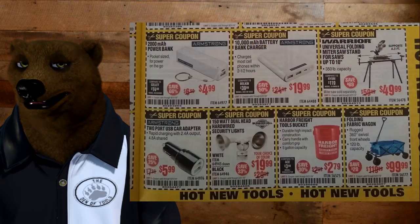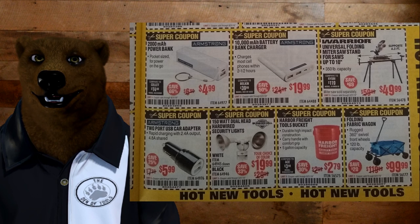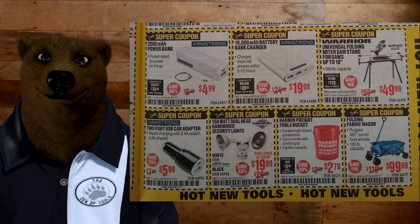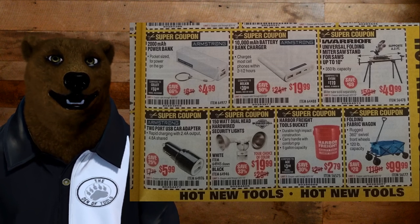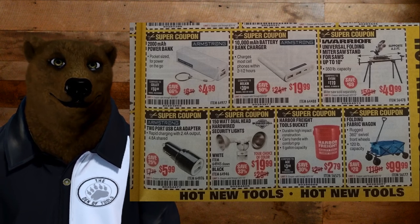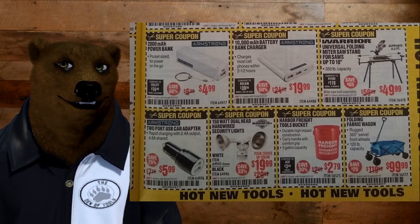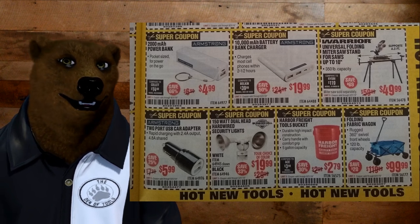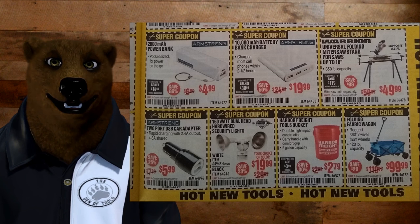We've got some more super coupons — the power bank for $4.99; I haven't tried one of those but next time I go to Harbor Freight I'll pick one up. There's also the larger 10,000 milliamp one, maybe I'll grab that too. Next to that, we've got the new Warrior universal folding miter saw stand — this is the good level, below the Chicago Electric and well below the Hercules. At $50, it only fits a 10-inch miter saw, so you're not going to put the Hercules on this. For small, lightweight portability for basic DIY, it's not a bad solution.